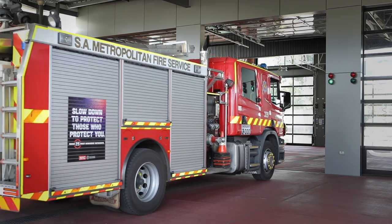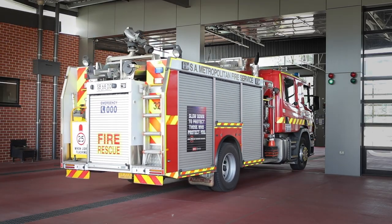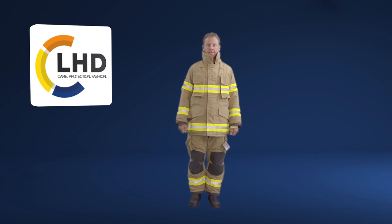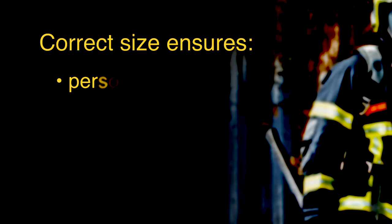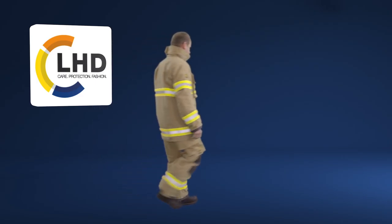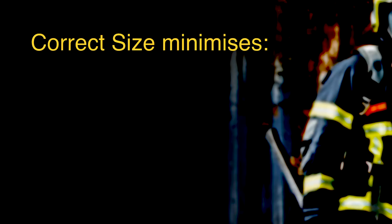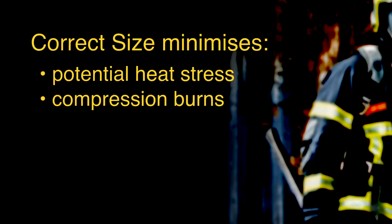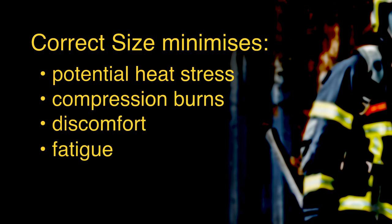When it comes to protective clothing for firefighting, it is imperative that the garments are the correct fit. Wearing the correct garment size is important to your personal safety and task efficiency. It also minimises the potential for heat stress, compression burns, discomfort, fatigue and loss of flexibility.